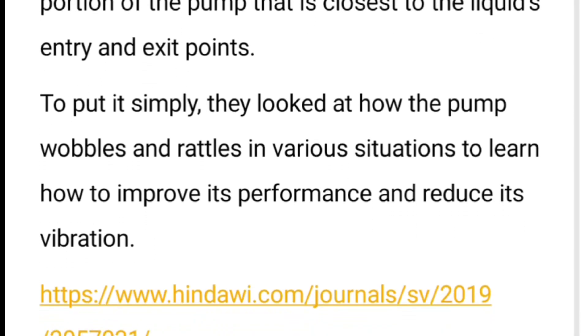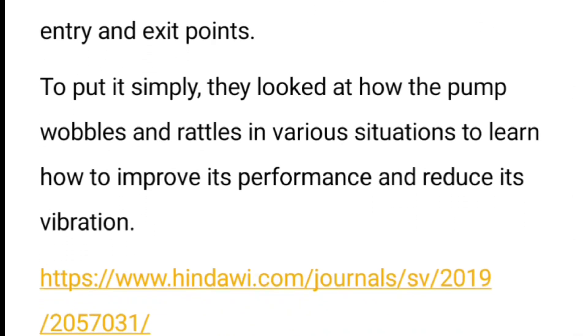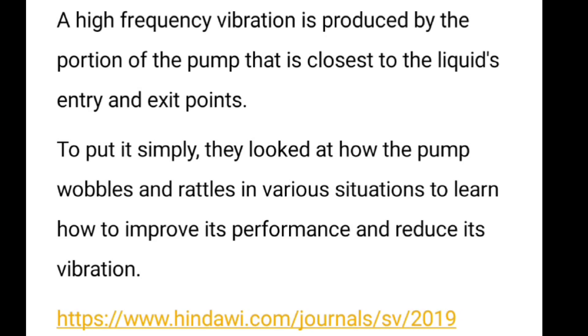When we beat a drum, that type of vibration mostly takes place. In research, it has also been found out that the place where more vibration takes place in a centrifugal pump is mostly where the fluid comes in and comes out of the pump. Thank you.